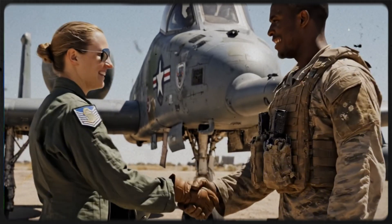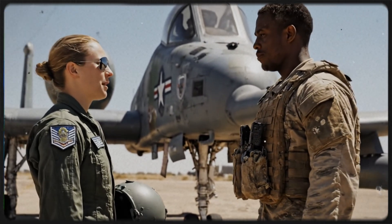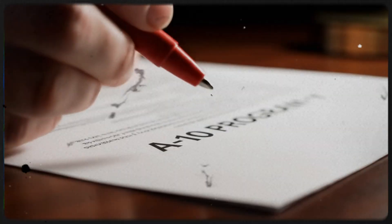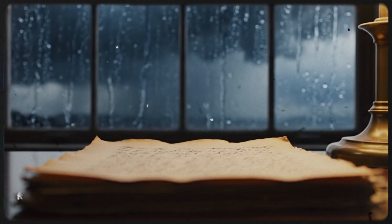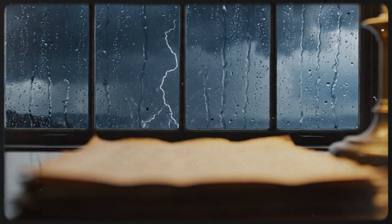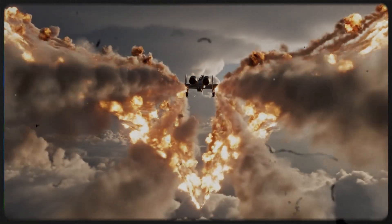Mile after mile of burning wreckage stretched across the desert — twisted metal, shattered tank turrets, and the charred remains of an army that had once claimed to be the fourth largest in the world. The A-10s had fired so many 30mm rounds that the ground crews struggled to reload them fast enough. By the time the ceasefire was declared, the A-10 Warthog was responsible for destroying more than 900 tanks, 2,000 military vehicles, and 1,200 artillery pieces. It had accounted for more confirmed kills than any other aircraft in the coalition. The ugly duckling had become the undisputed angel of death.